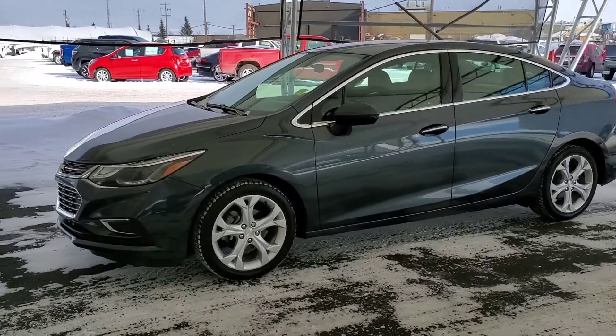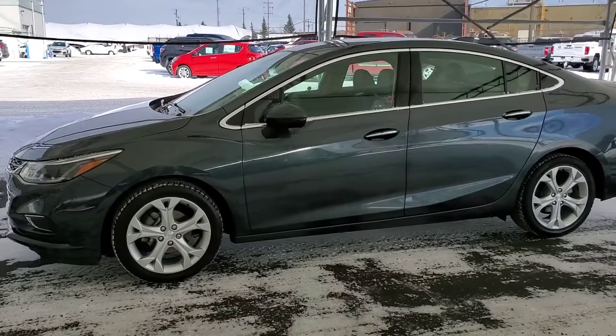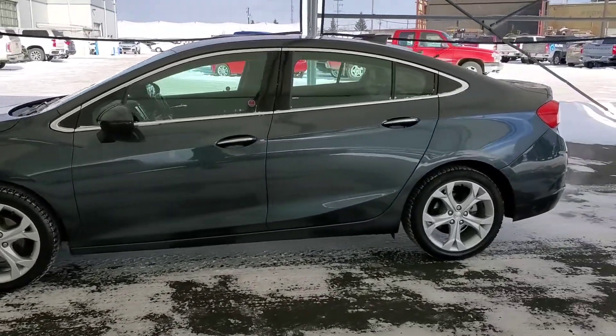Welcome to Davis Chevrolet. Check out this pre-owned 2017 Chevy Cruze Premier in gray.